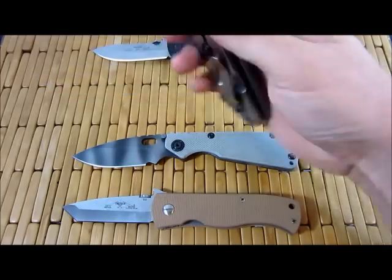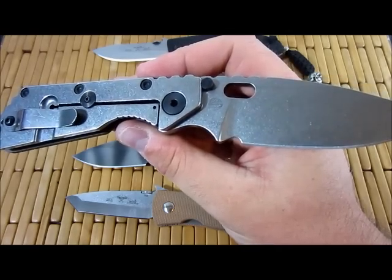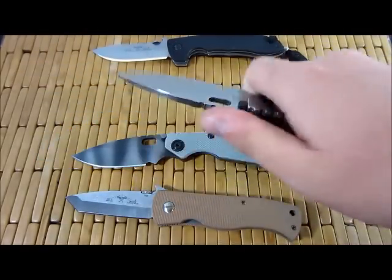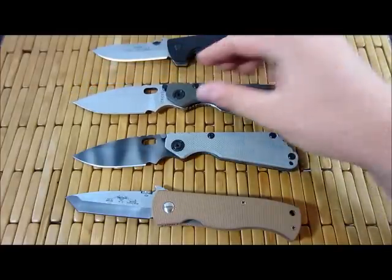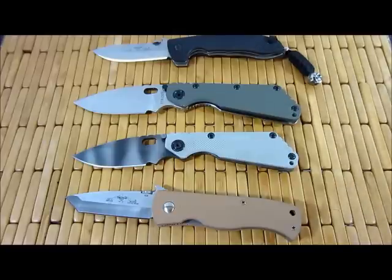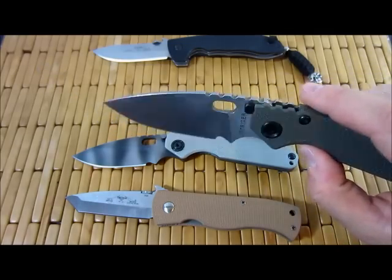A lot of people, for some reason, think Strider promotes them as being tactical. But if you even look at their main slogan, it's 'high speed tools for hardcore individuals.' They've never defined themselves as being weapons or tactical or anything like that. It's always other people outside of the arena, and I think part of that comes from their kind of badass attitude that they portray and live by — people automatically assume that's aggressive, defensive, offensive.